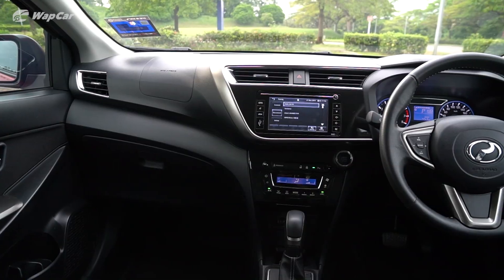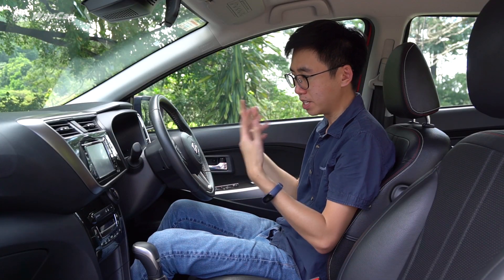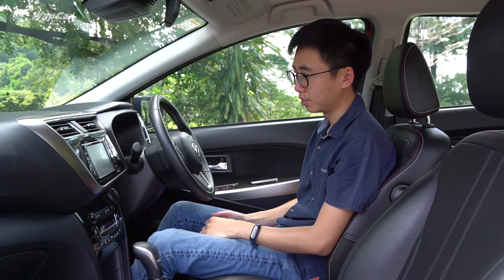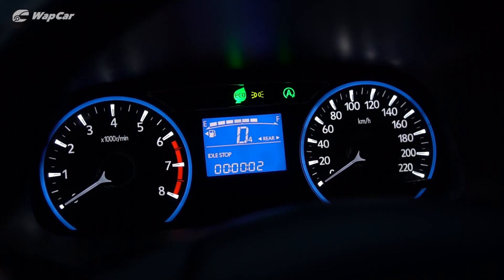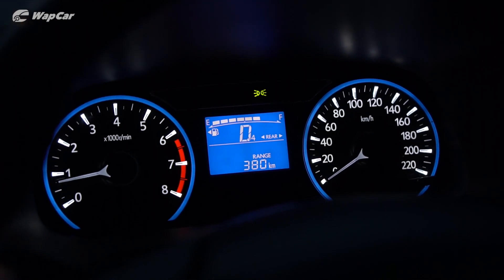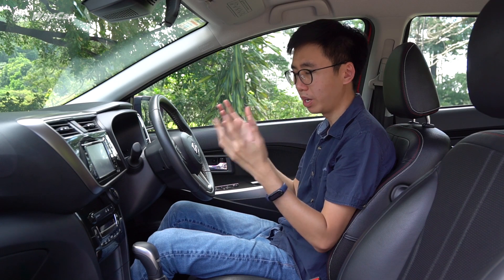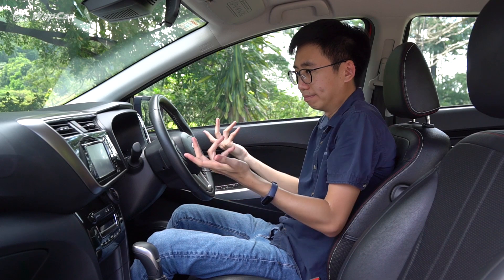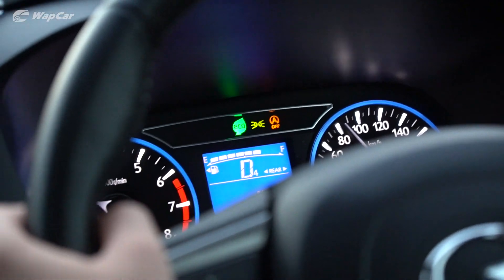Another complaint I have about the Myvi is the automatic start-stop. When you come to a complete stop with your foot on the brakes, the ignition cuts off — natural. But if you so much as twitch your brake pressure, the car just comes back alive. Why couldn't it restart only when you completely lift off the brakes? It doesn't make sense to me, so I have the system off most of the time.